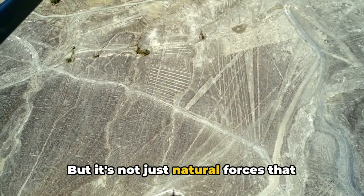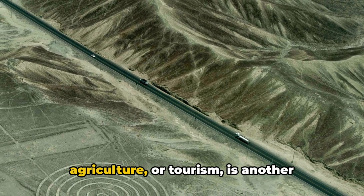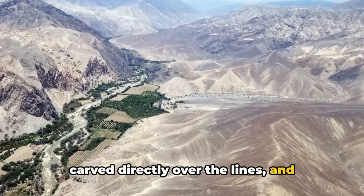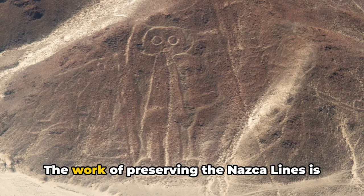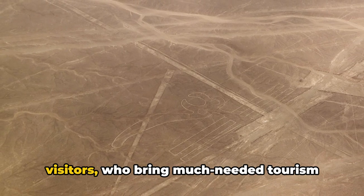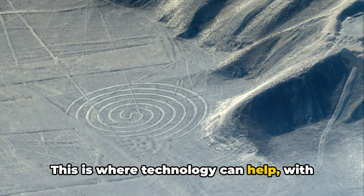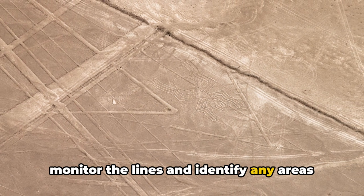It's not just natural forces that pose a risk. The encroachment of human activity — whether through urban development, agriculture, or tourism — is another significant threat. In some instances, new roads have been carved directly over the lines, and instances of intentional vandalism have also been reported. The work of preserving the Nazca Lines requires a balance of allowing visitors who bring much-needed tourism revenue while protecting the lines from damage. This is where technology can help, with drones and satellite imagery being used to monitor the lines and identify any areas of concern.